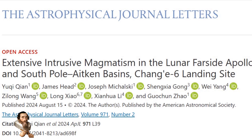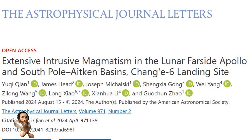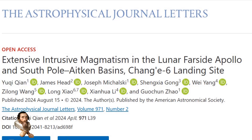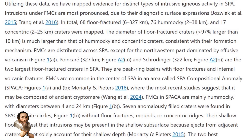Researchers in Hong Kong say that they have discovered movement under the moon's surface that they believe is related to volcanic activity, dispelling the idea that the moon had long cooled beyond the point of magmatism.